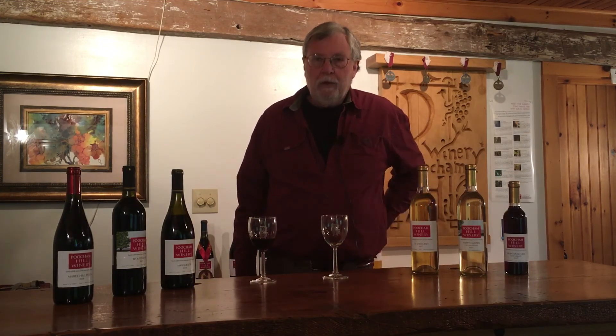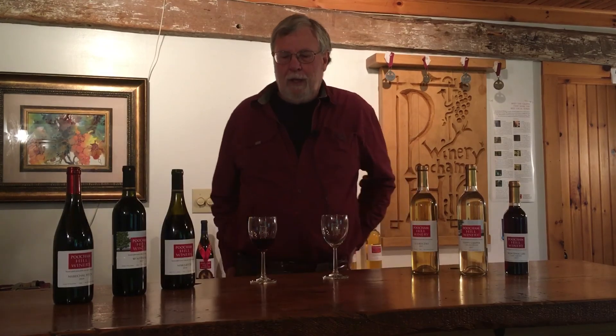I'd like to thank you for coming to our virtual tasting and I hope you come and visit us during the River Valley Artisan Tour. Thank you.